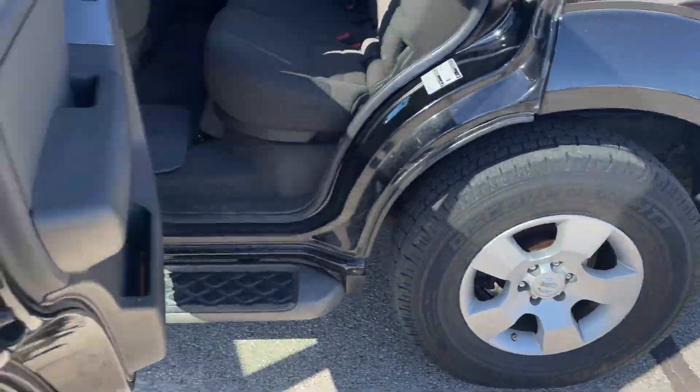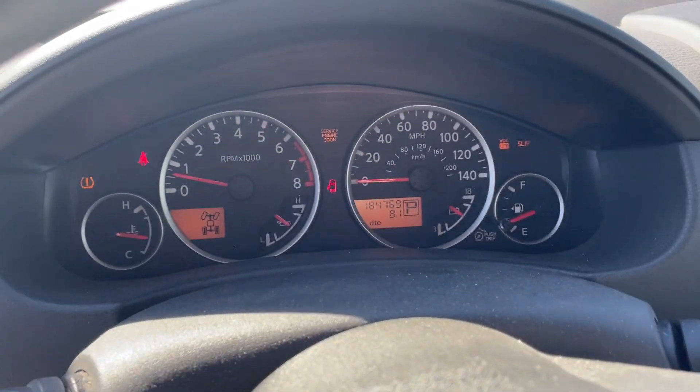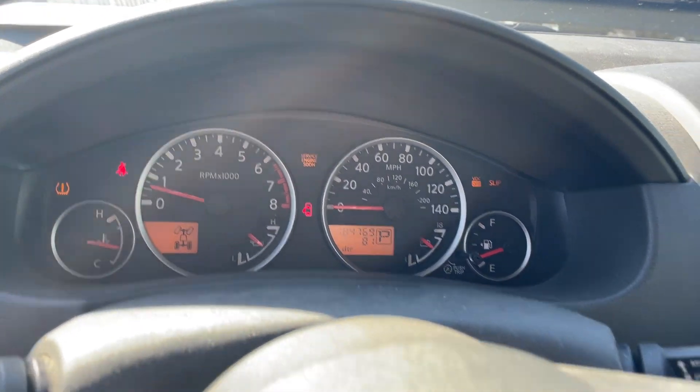The TPMS light is on, which means the tires aren't up to the right pressure PSI — but they're just fine. I've already checked all of them, they're all around 32 to 34, but the light is still on. Something's wrong with the sensor. Does have an engine light on; I'll put that code in the description.